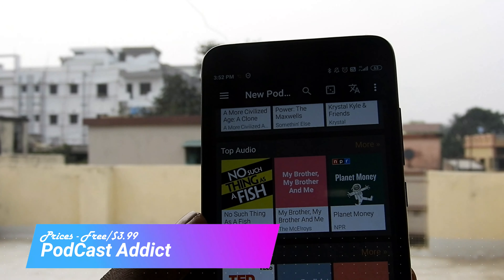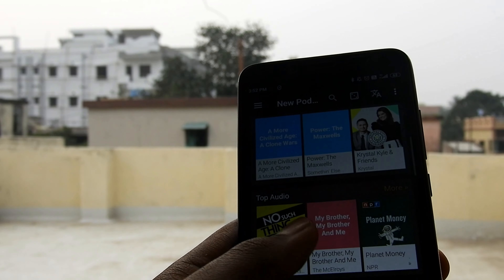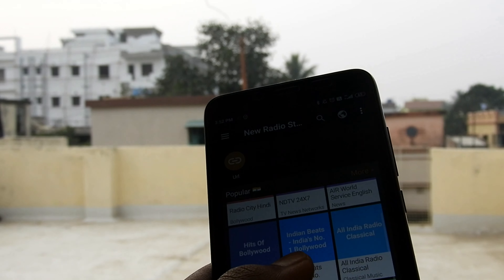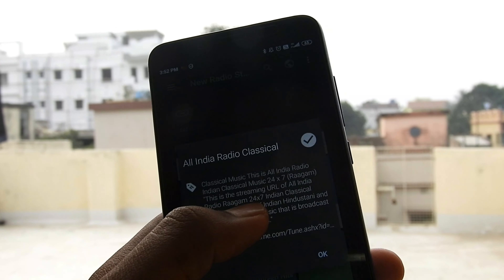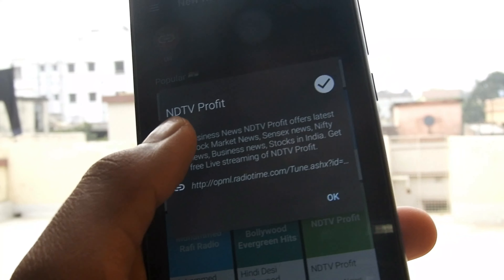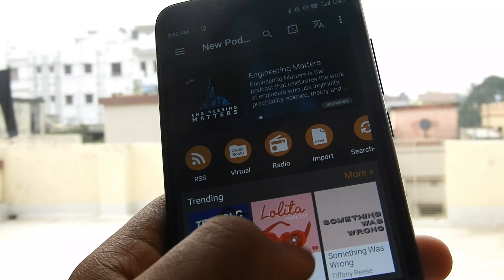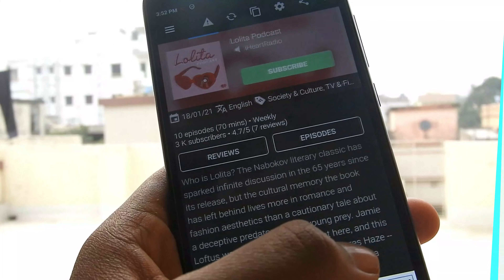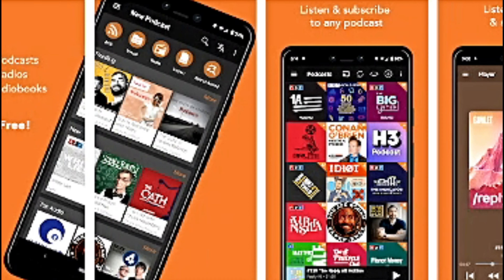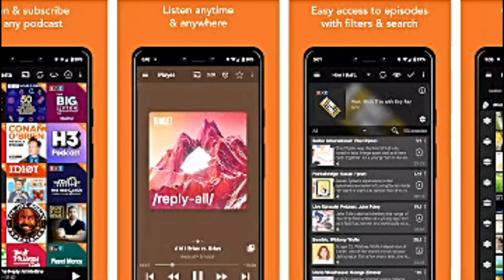Podcast Addict is an excellent podcast app for podcast fans. It features almost every podcast you can think of. In addition, it has a simple and effective UI, plenty of organizational features, plenty of playback and download features, and a single cost premium version. You can browse podcasts by category or search for them individually. You can also set download rules, create playlists easily, and it supports both Chromecast and Sonos along with Android Auto and Wear OS. The UI isn't the most elegant, however the app makes up for it by hitting literally every other box we could think of.